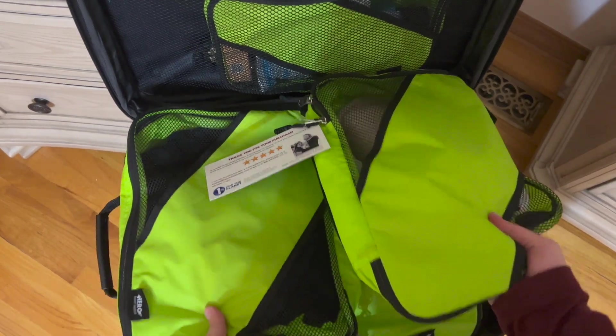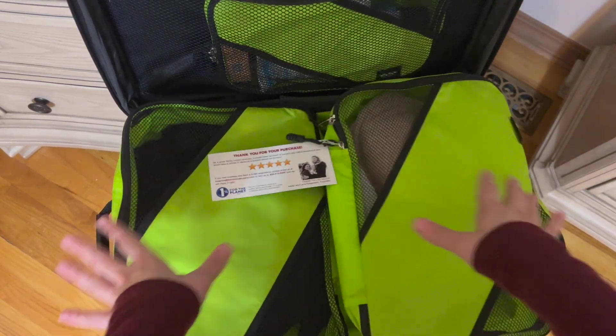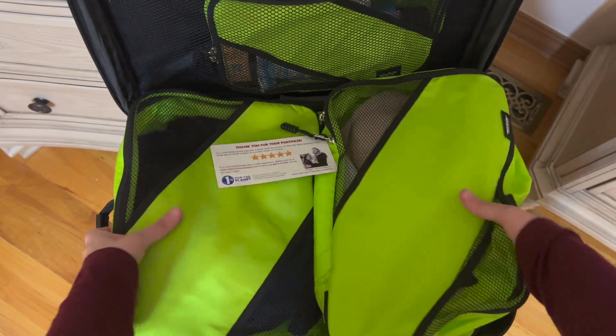We have a trip coming up and I have here the perfect solution for packing. We always have such a big mess when it comes to packing, and Hero had sent me these packing cubes — they are absolutely perfect.